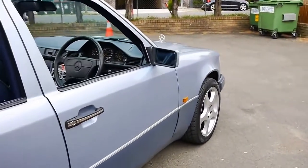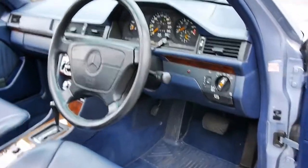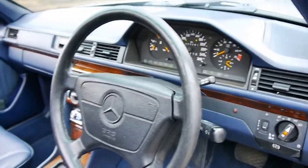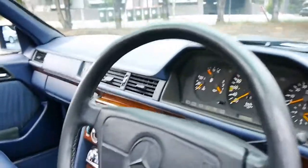It's done 305,000 kilometres from new. It's got a driver's airbag, but it is in particularly good condition, like most country cars are. I'll show you the logbook shortly, which is also very impressive.